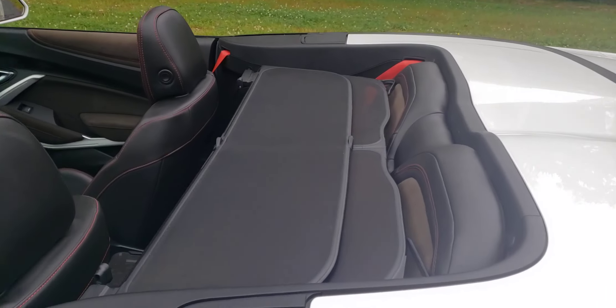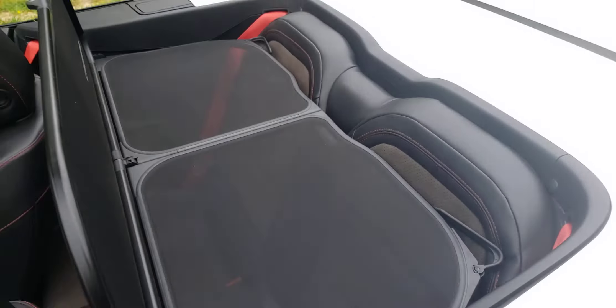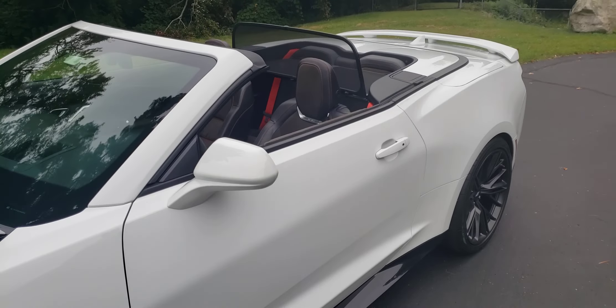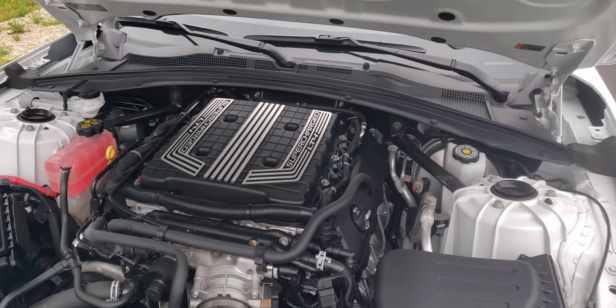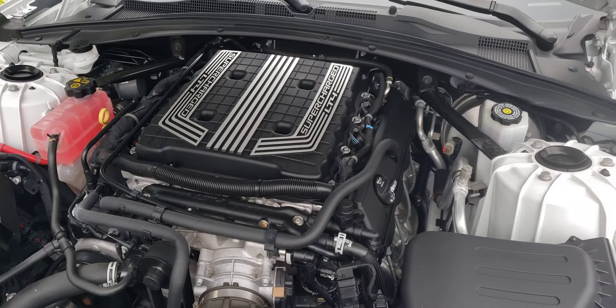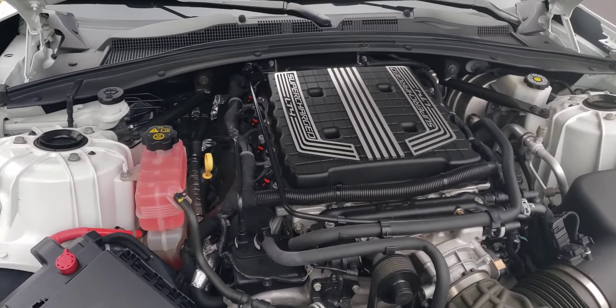It's got this wind deflector that helps make it comfortable in the summertime. You get the AC blasting in your face with the top down. Super reliable and super powerful Chevy LT4 motor.